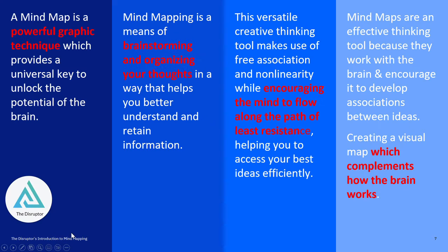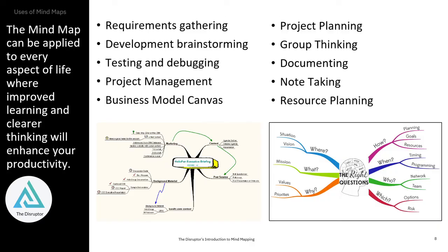Mind mapping is a powerful graphic technique that's great for brainstorming and organizing your thoughts, encouraging your mind to flow along the path of least resistance, and it complements the way your brain works. The other cool thing about mind mapping is it's super versatile — it can be applied to all kinds of aspects of your life. I've been mind mapping for probably close to 20 plus years. I discovered it when I was looking for a creative way just to capture some of the consulting work that I used to do.